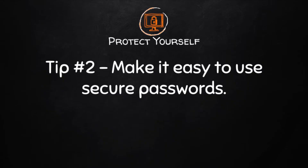Tip number two: make it easy to use secure passwords. Never reuse your Pepperdine password on other sites. Use a unique and strong passphrase here at Pepperdine. If you use the same password everywhere, all it takes is for one of the sites to be hacked and then the bad guys can access all your other accounts.